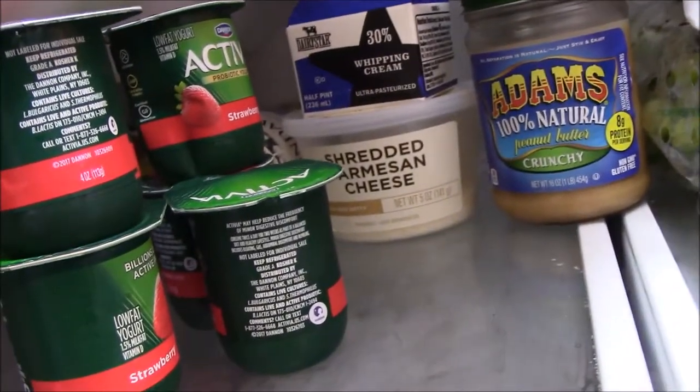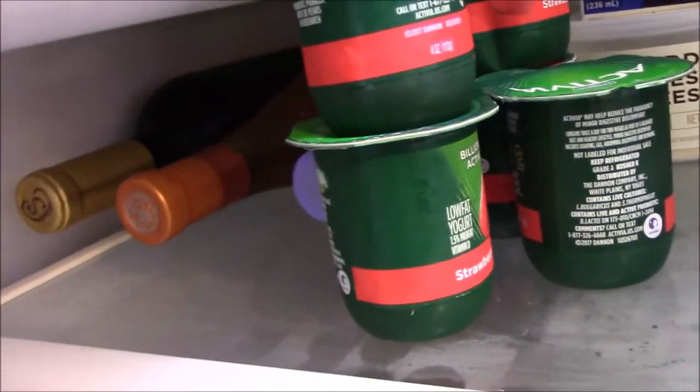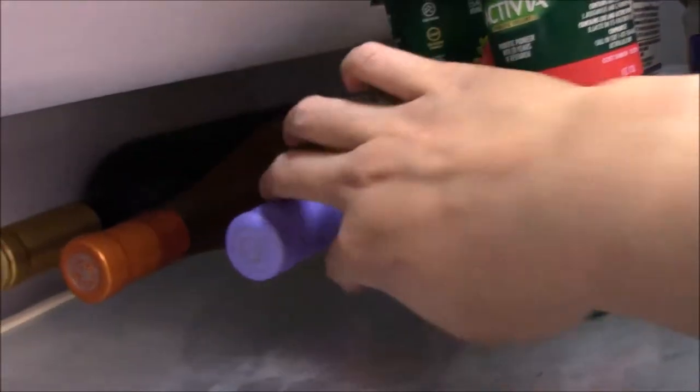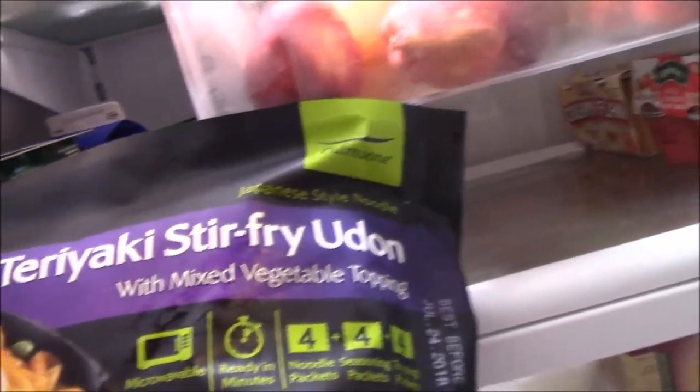Then we have some grapes and salad dressing. Adam's 100% natural peanut butter, shredded Parmesan cheese, some whipping cream, and Activia yogurt — this is the only yogurt I can eat, I can't eat any other brands. And then some Moscato for when friends come over. I love this teriyaki stir-fry udon noodles — very easy to prepare.